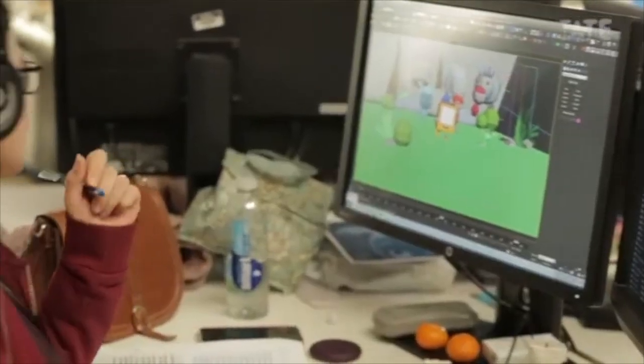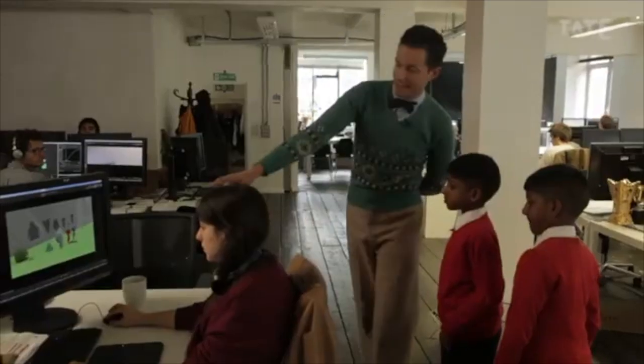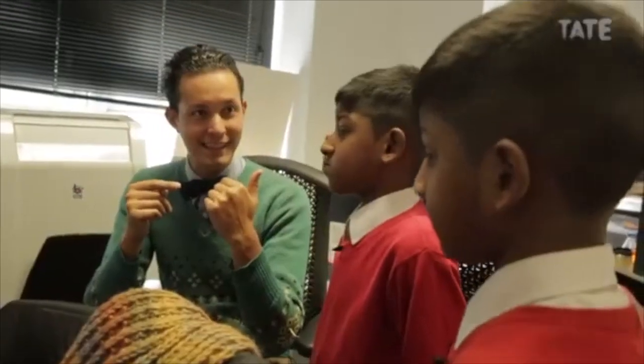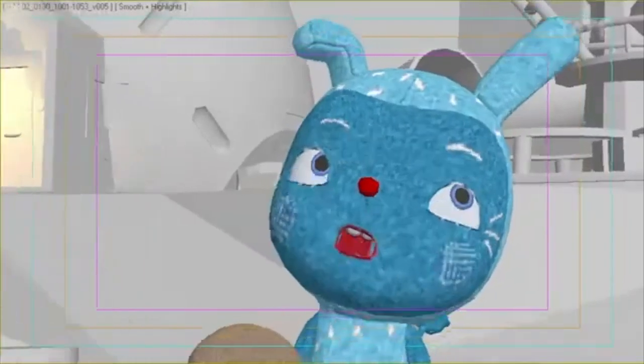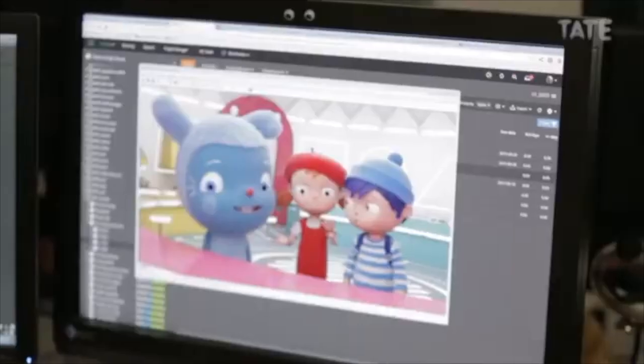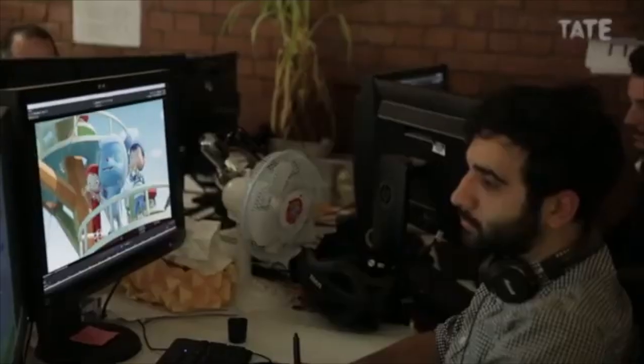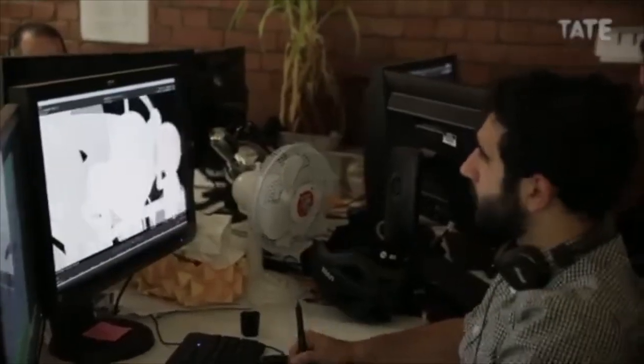All of these people doing animation are making 3D models of the characters — the eyes are moving up or down, the mouth is happy or sad. Here we can see a clip from the TV show and you can see all the different layers that go into making one shot for Missy Goes to Okido.